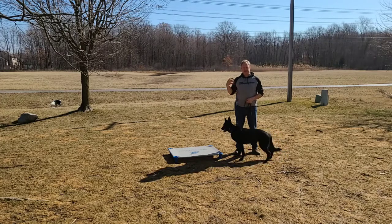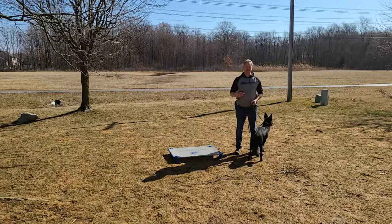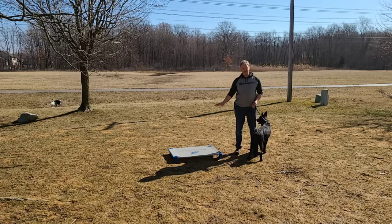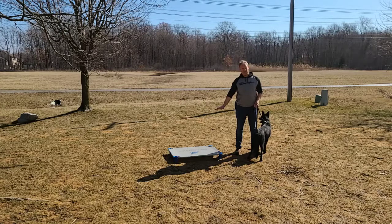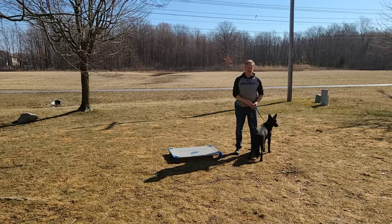As I posted before, we can use obedience to build confidence. The place command is also a very nice part of that because, as you see, this is an elevated platform. Just getting up onto something she's not familiar with — this is the first time she's seen it — builds that confidence. So we're going to work her through that and try to make it fun.